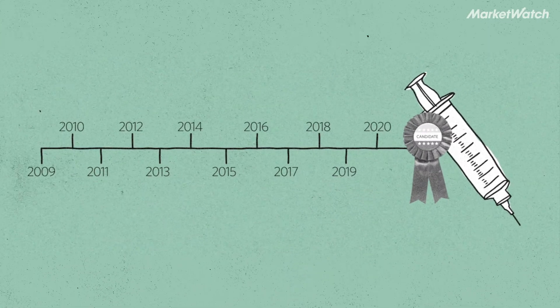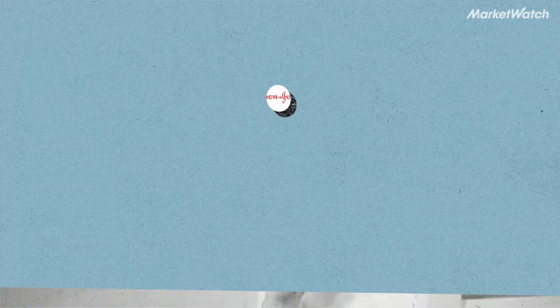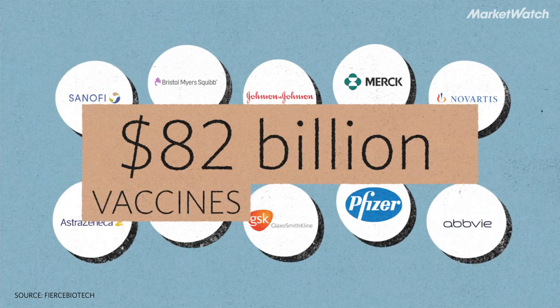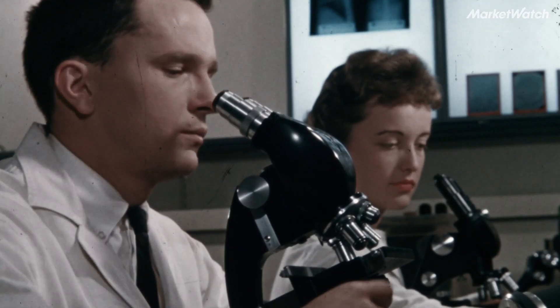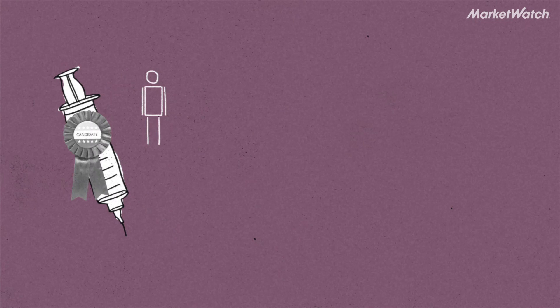Another complicating factor? Pharmaceutical companies rarely say how much they spend on a given drug. But to provide some context, the 10 companies with the biggest R&D budgets spent a total of $82 billion in 2019 looking for and developing potential vaccines and treatments. Some of that money funds preclinical exploration of potential drugs' capabilities, including whether they might work in humans.